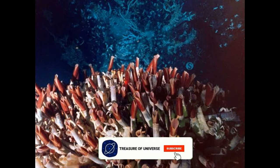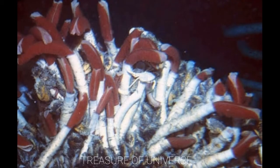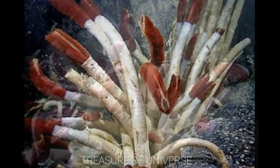Giant tube worms. These amazing creatures can survive with zero sunlight, freezing temperatures, and the crushing pressure of the deep undersea environment. Some are adapted to live in the East Pacific Ocean.